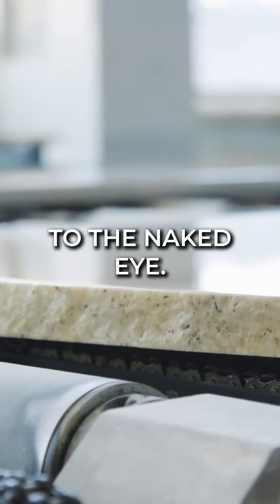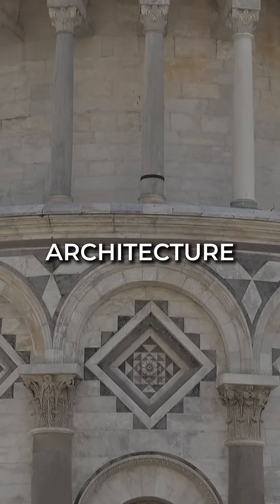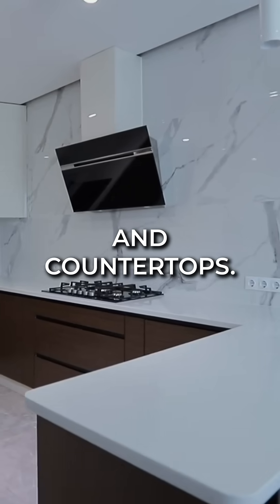Its larger crystals are visible to the naked eye. The rock becomes more durable, making it perfect for monumental architecture, such as columns, staircases, and countertops.